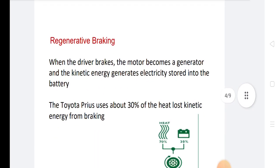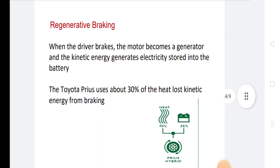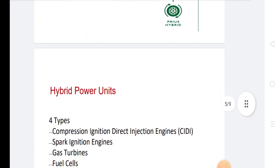In regenerative braking, when the driver brakes, the motor becomes a generator and the kinetic energy generates electricity stored into the battery. The Toyota Prius uses about 30% of the heat lost using kinetic energy from braking.